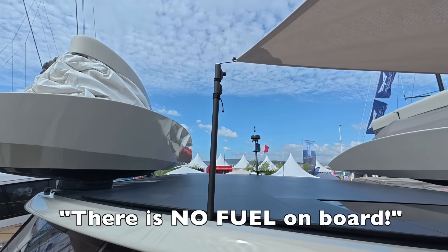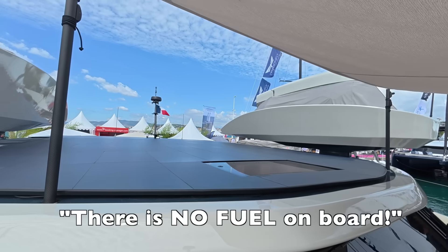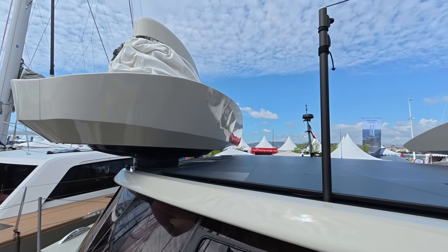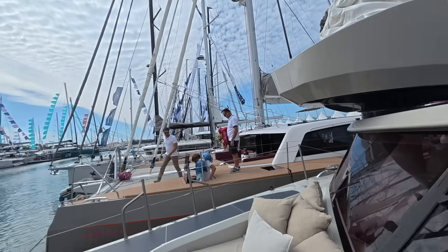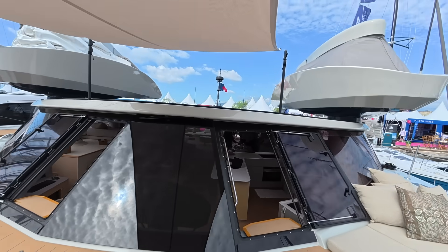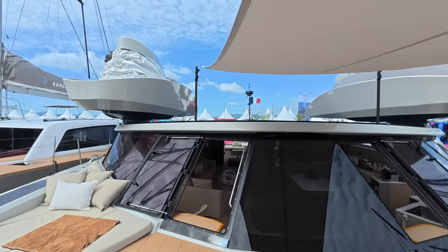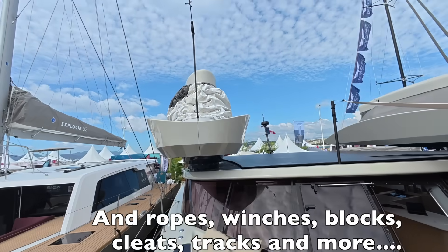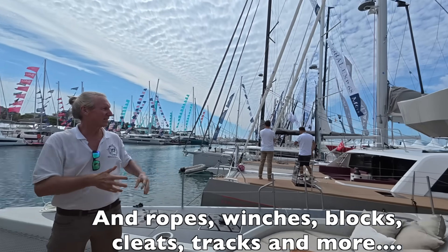There is no fuel on board — it's 100% electric. There's also a tender with an electric motor underneath. And it's interesting: you don't need to store sails. There are no other sails. On most big boats you have this sail and that sail and extra sails — here it's all contained in those two wings.